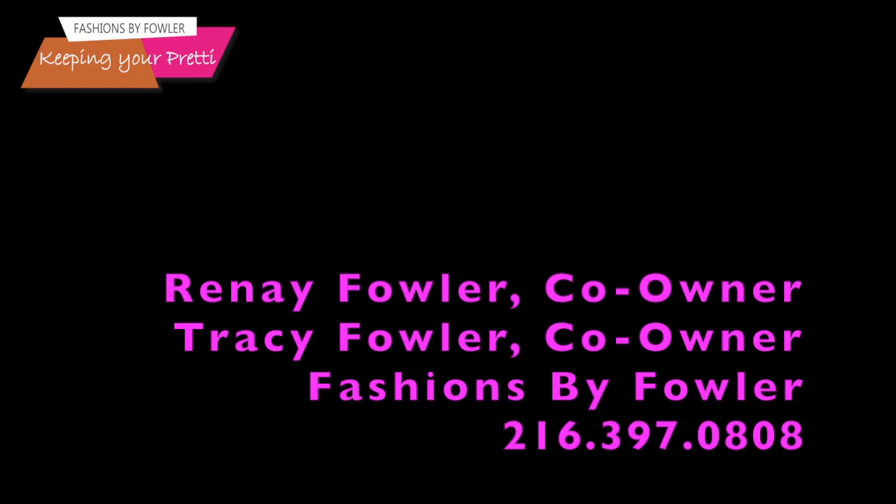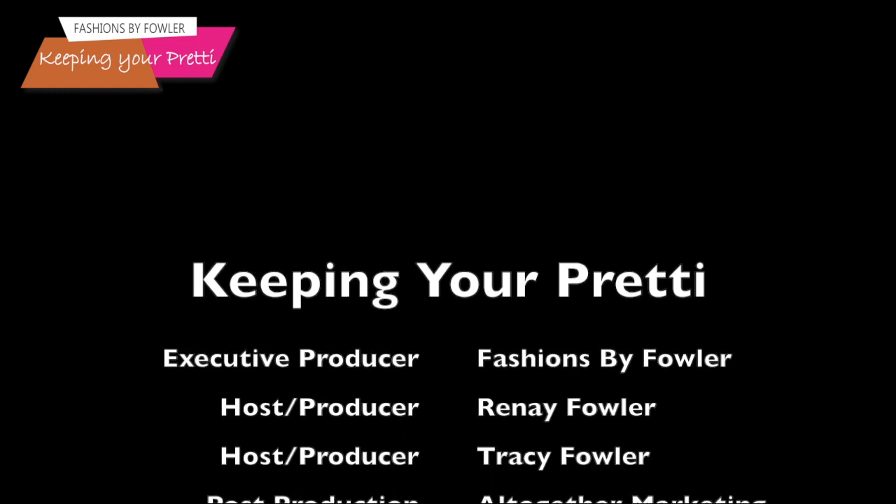Until next week, thank you for watching Keeping Your Pretty. I'm Tracy Fowler. Have a wonderful Sunday.